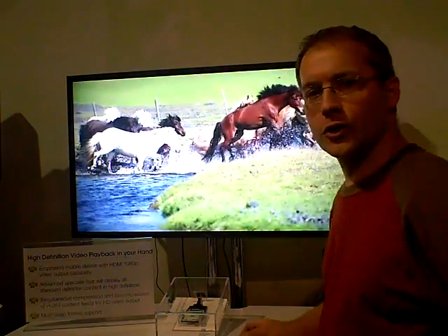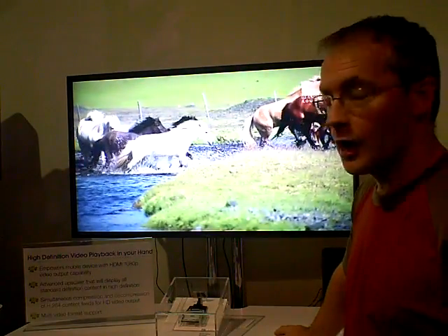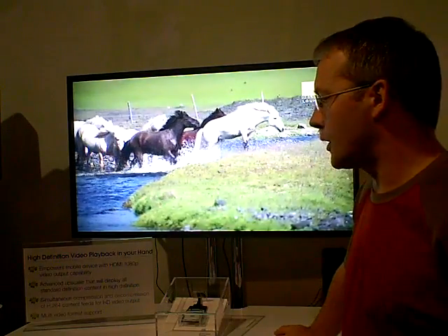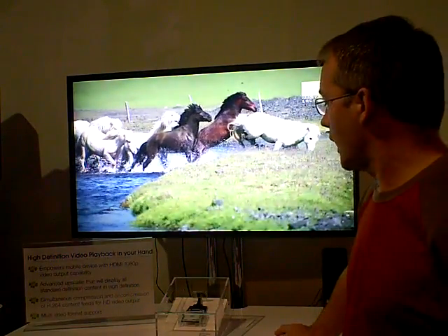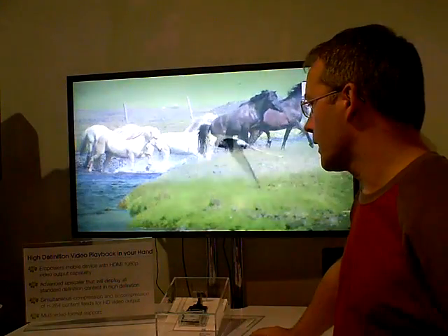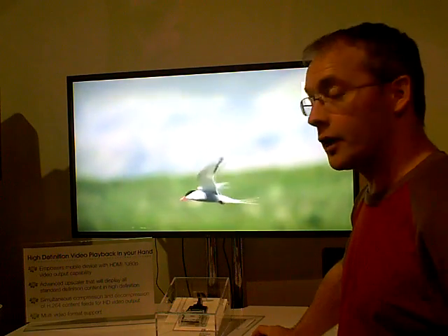Well, yes, it is really exciting because what we're able to do is empower mobile devices with the ability to show, through an HDMI port, through a digital interface, 1080p video output capabilities from a tiny device like we're showing here.